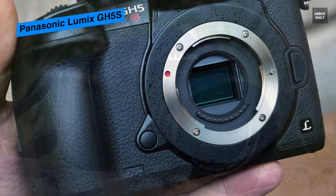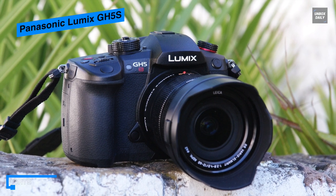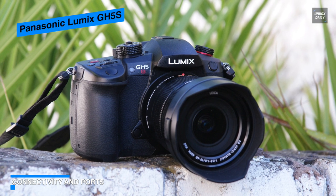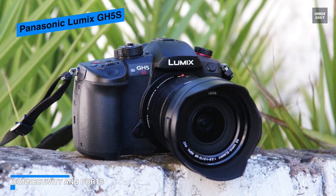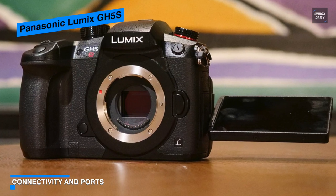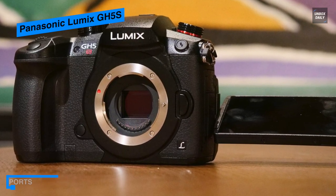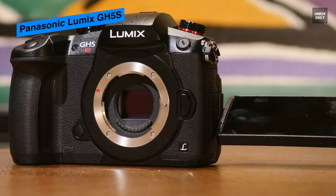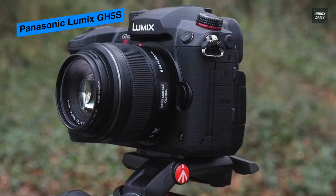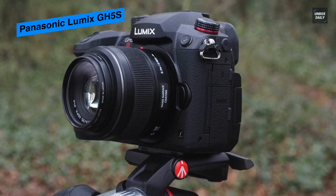Its multi-aspect ratio design enables the use of 4:3, 17:9, 16:9, and 3:2 ratios for shooting stills, recording DCI and UHD 4K, and working in anamorphic mode. The sensor and processor combination avails high readout speeds and suppresses rolling shutter distortion by approximately 1.3x compared to the GH5 when recording video or working with the electronic shutter.